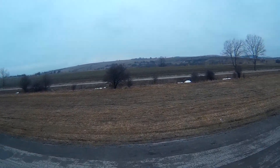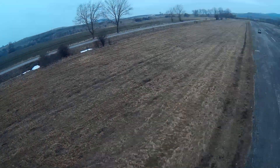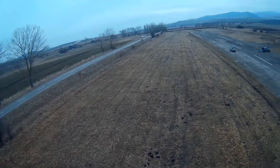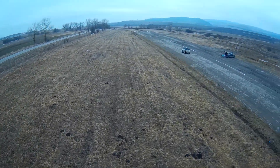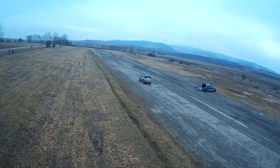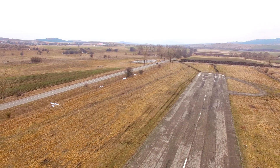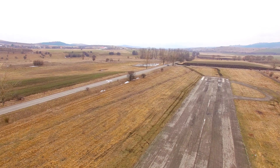After takeoff, my first task was to trim the plane out in manual mode and then to verify that the stabilized modes and the return-to-home function work properly, which they do. The next task was to program an auto mission and let the plane fly itself while I go chasing after it with my Phantom.